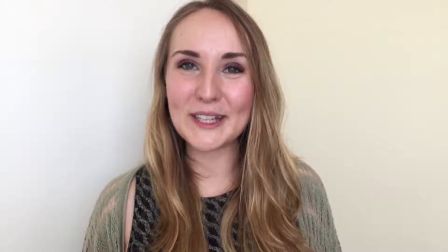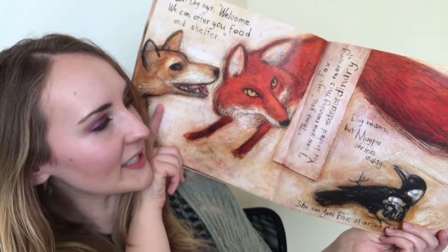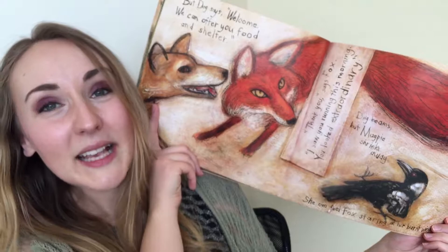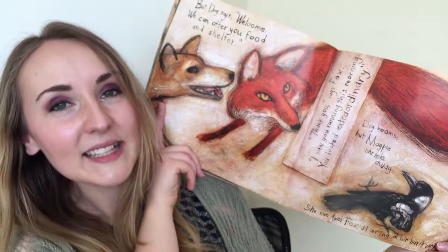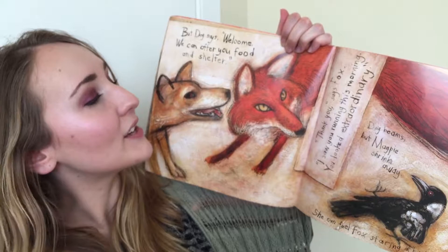Next I want to talk about the layout of the illustrations and the lettering. On this page the lettering is vertical in the center of the double-page spread, and this kind of thing is done throughout the whole book. What I find really interesting is that reading this book actually requires you to physically manipulate it in order to engage with the story. For example, on this page: 'Dog says welcome, we can offer you food and shelter. Thank you, says Fox. I saw you running this morning. You looked extraordinary. Dog beams but Magpie shrinks away — she can feel Fox staring at her burnt wing.' This technique forces you to look at the illustrations from different perspectives and go along with the book's own rhythm. This isn't a book you can read really fast, and for me that makes it really stand out as a reading experience.